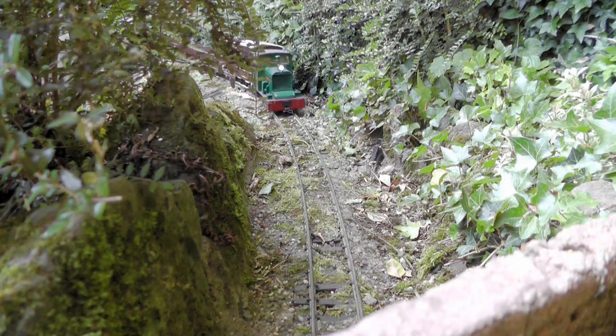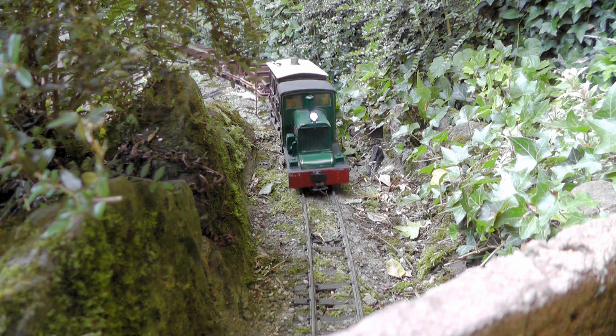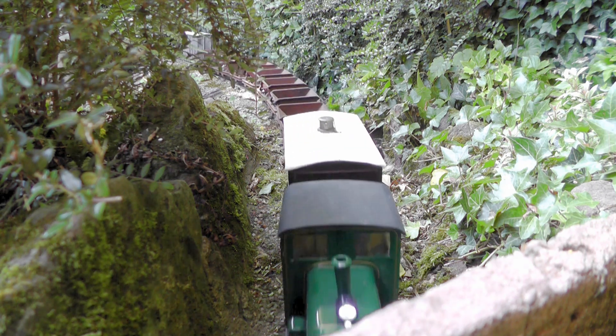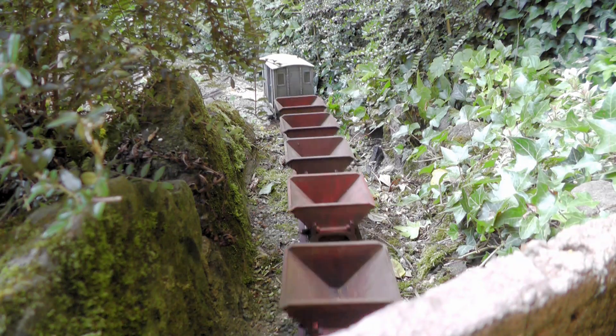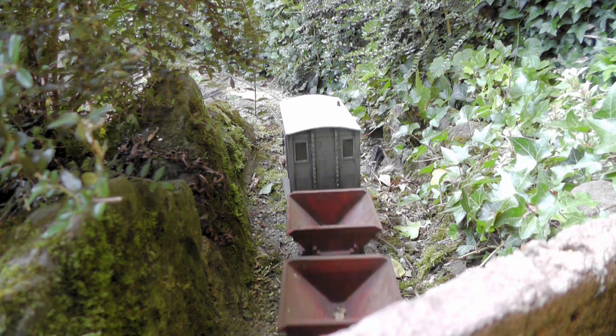The down ore train passes beneath Back Lane, on its approach to Beeston Castle Station. By contrast to Peckfordton Castle, Beeston Castle was built in the 1220s, by the Earl of Chester.